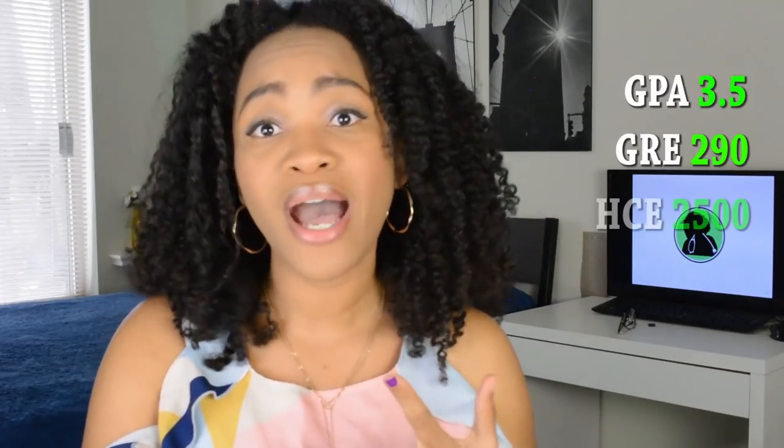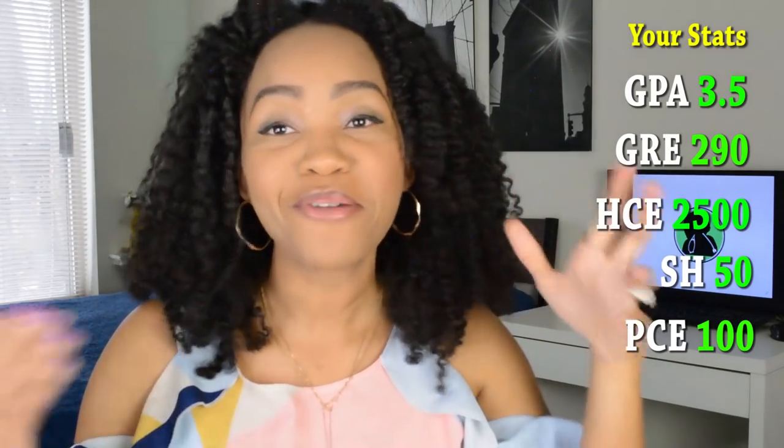For those of you that are going to be applying this year, you really have to make sure that you're going after this whole PA school entrance and trying to get an interview like it's a job — or like it's what you want to do with your life, because it ultimately is. I made sure that I had a spreadsheet with my stats. This is my hack: you guys need to start a spreadsheet with all of your stats — things that you can quantify. Not your personal statement or letters of recommendation, but quantifiable things.